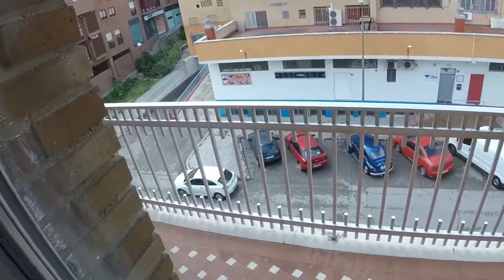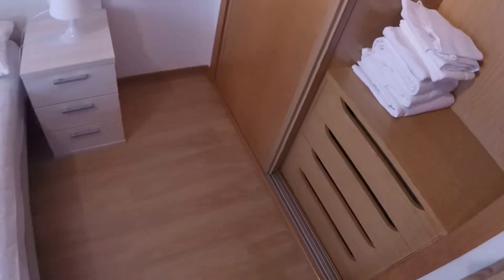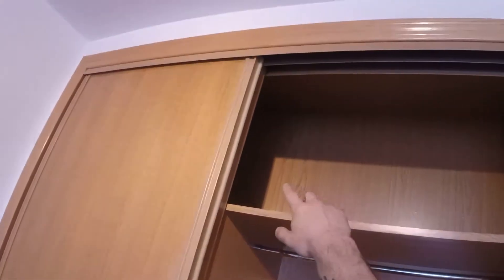We have this window with the same view to the street. We can see the balcony. And this is the bedroom. We have a built-in wardrobe with two sliding doors. We have drawers, space for hanging clothes, and more storage space.